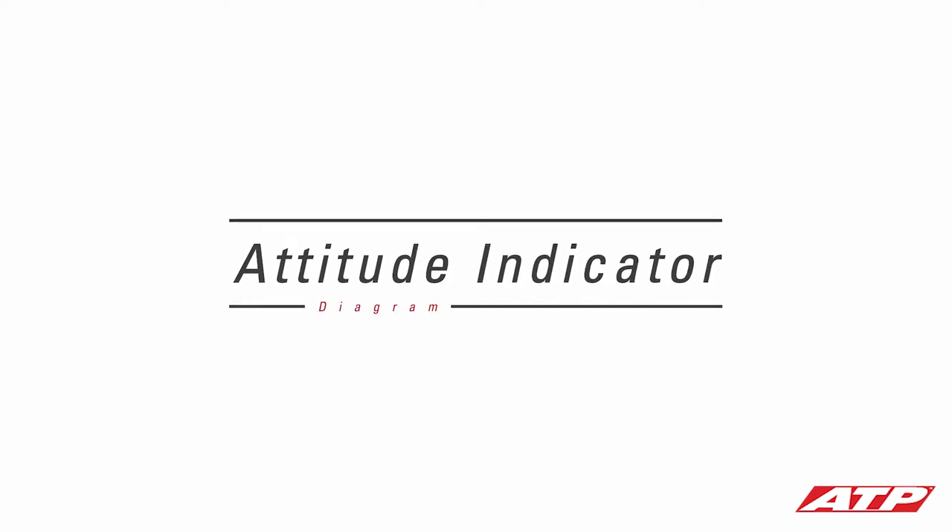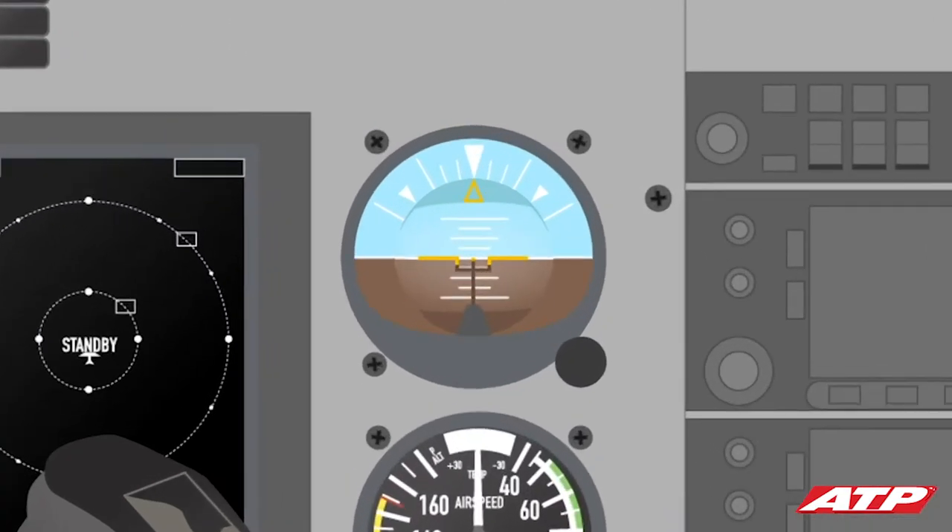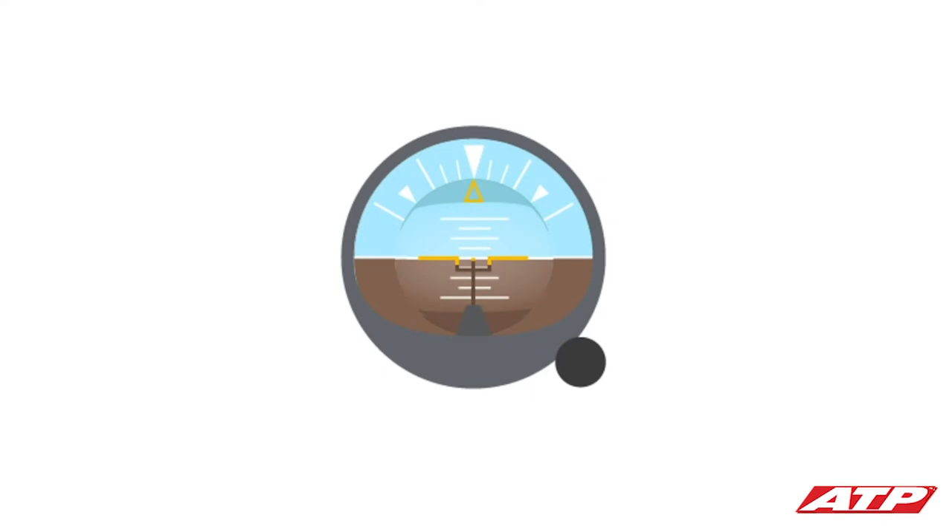The attitude indicator shows the airplane's pitch and bank angle relative to the ground. The blue portion of the attitude indicator represents the sky, and the brown or black portion represents the ground. As the airplane turns, climbs, and descends, the attitude indicator reflects the changes by showing the airplane symbol in the center of the attitude indicator in the corresponding turn, climb, or descent.